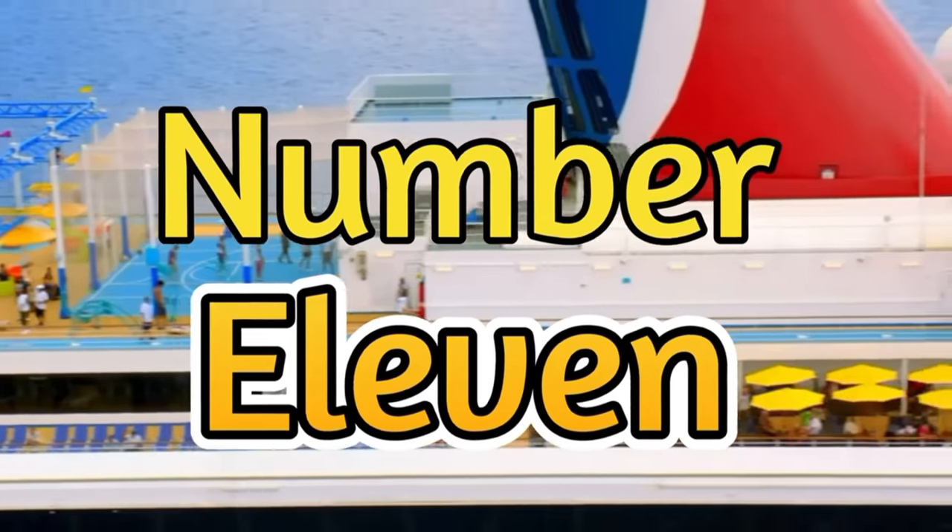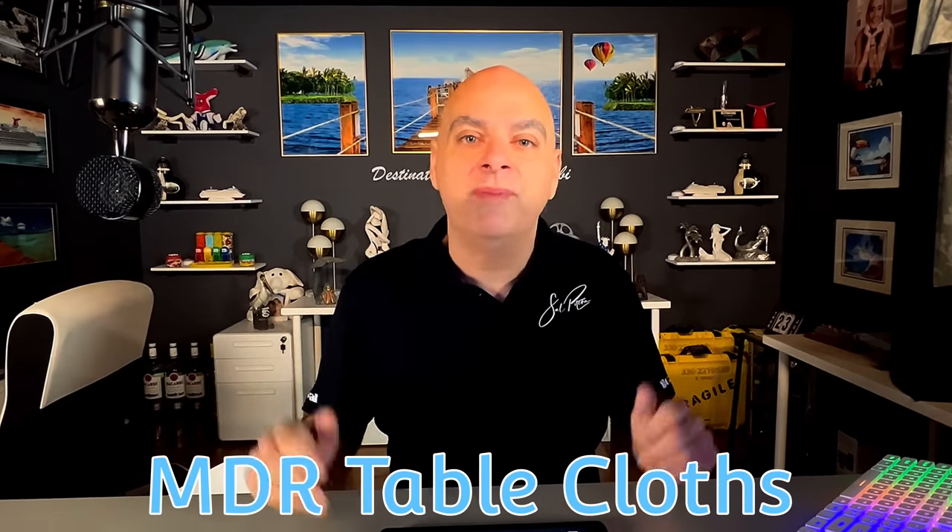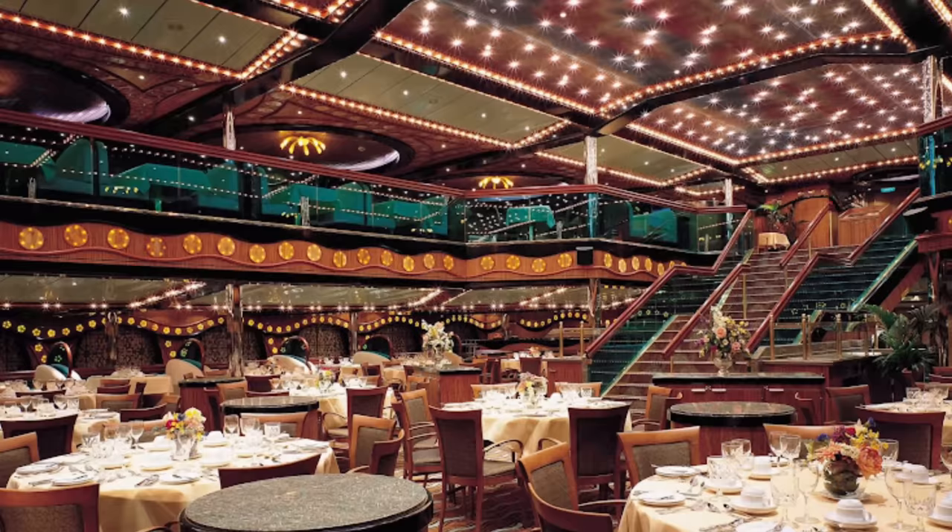Number eleven, and I have to admit this is a big one for me because I do miss yesteryear when cruise ships were more elegant: no more tablecloths in the main dining room. Some of the ships do add tablecloths for elegant night, but for the most part the dining rooms no longer have tablecloths. I kind of miss that little bit of formality.